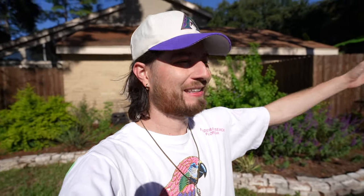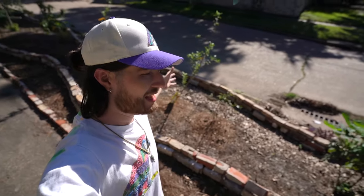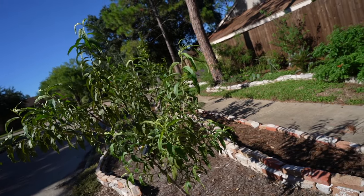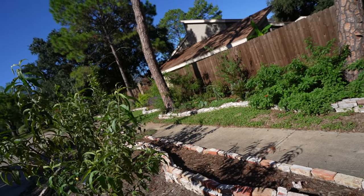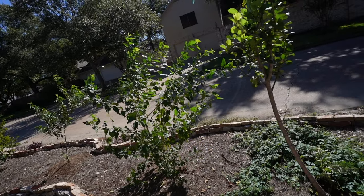So right now we are doing a side yard tour. As I mentioned, I live in Houston, Texas, Zone 9. The reason why I'm calling this a side yard — which a lot of people might be confused by that terminology — is because I live on a corner lot. So I have a front, a back, and this side space that I've absolutely packed with plants.